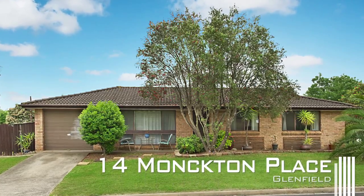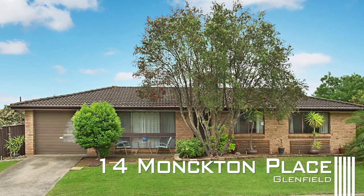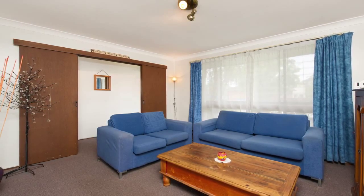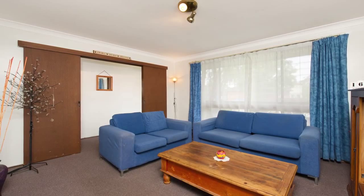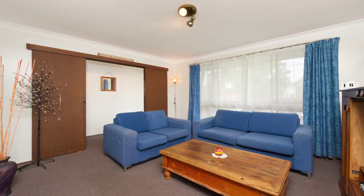On the way over I noticed plenty of beautiful homes surrounding this one and I really do get the sense of a family neighborhood. There's plenty of living space on offer. The lounge room at the front of the house has a huge window letting in lots of natural light and also enjoys the comfort of a split system air conditioner.